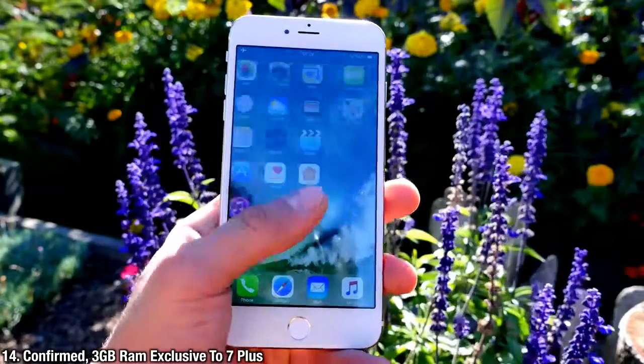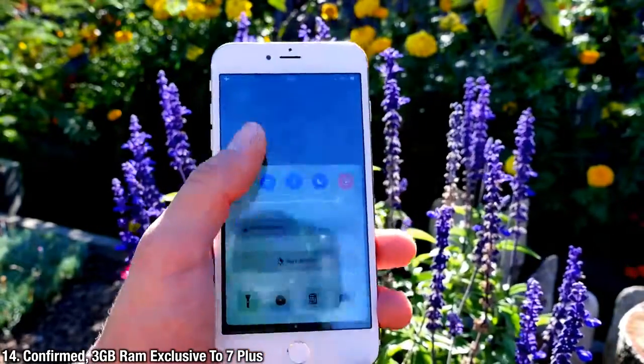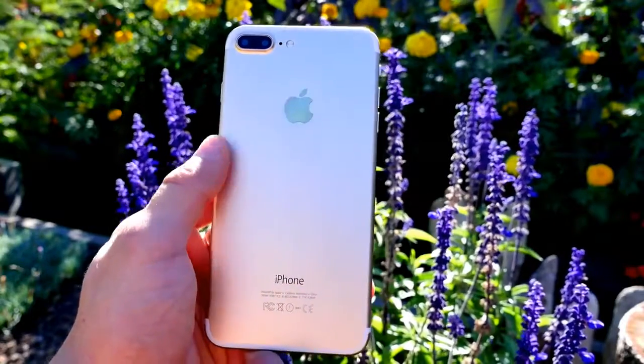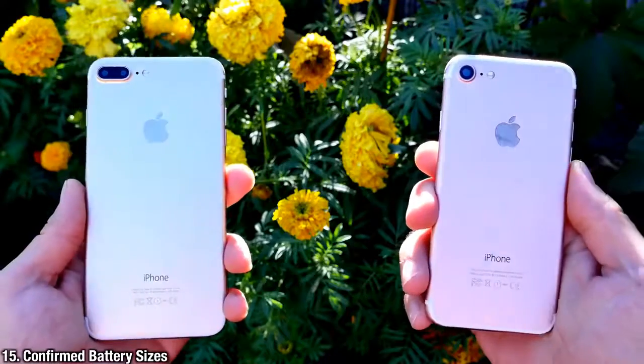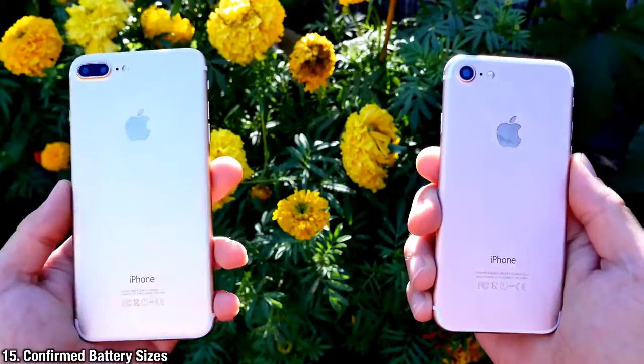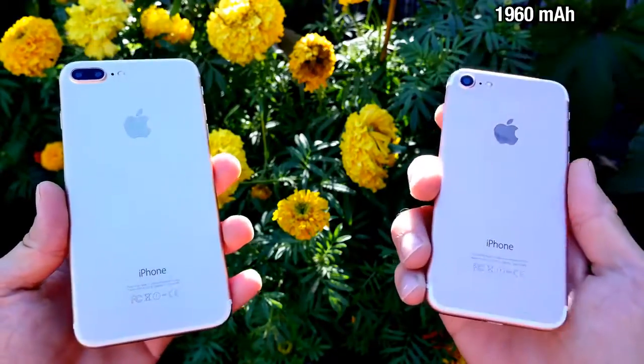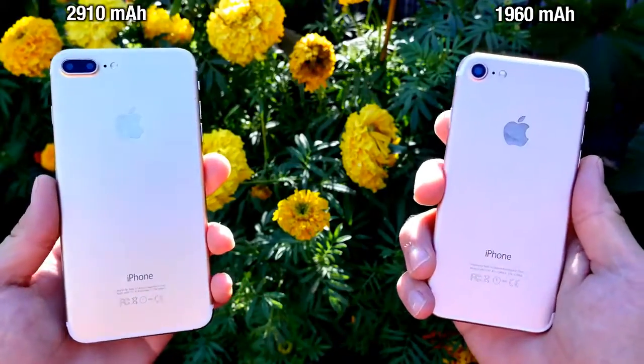It's been confirmed from many sources that the iPhone 7 Plus will indeed have 3 gigabytes of RAM, so it's going to be a little bit faster versus the iPhone 7. The actual battery sizes have been confirmed as well: the iPhone 7 will have a 1960 milliamp-hour battery, and the iPhone 7 Plus will have a larger 2910 milliamp-hour battery.